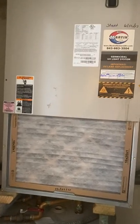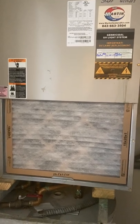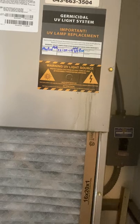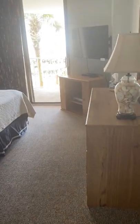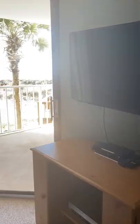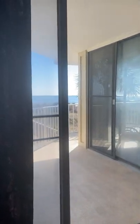Looks like it was installed 6-12-13. It was maintenanced — it says 2019, but I'm sure that they're getting it maintenanced every year. This is your view from the bed.